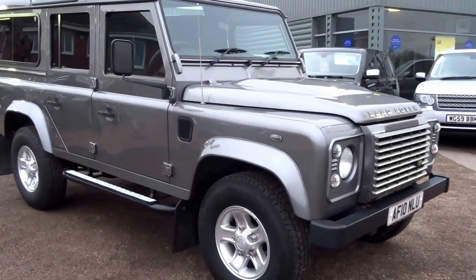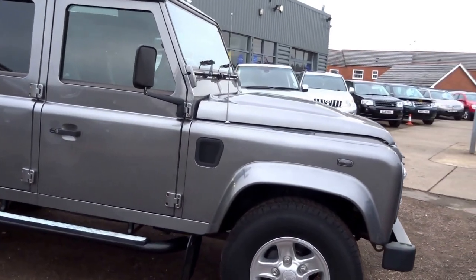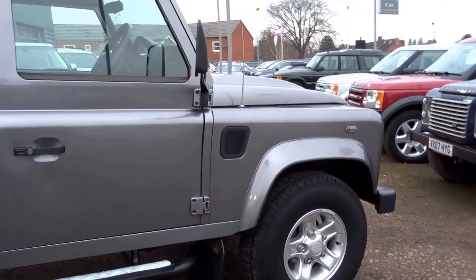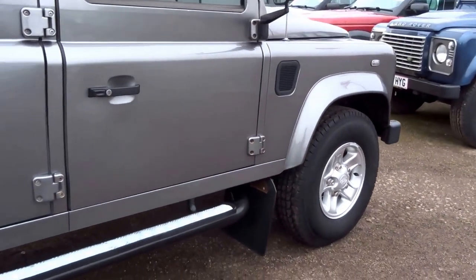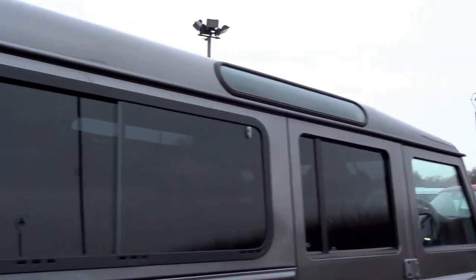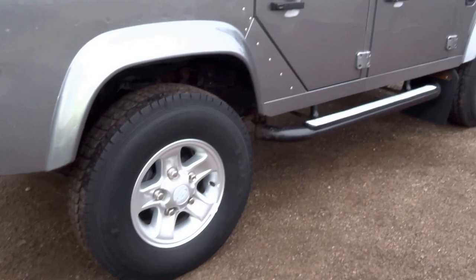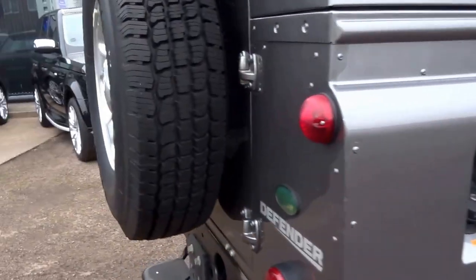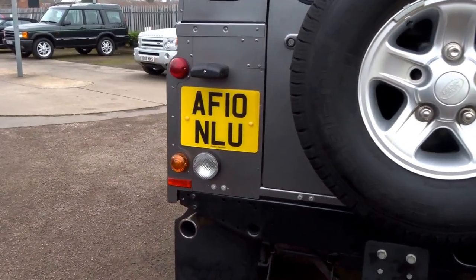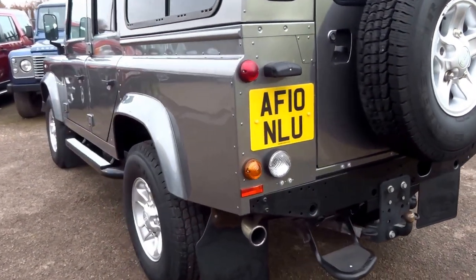We have another 110 Land Rover Defender for sale here at Country Car with ultra low mileage. This one is a 2010 vehicle and it's covered just 20,000 miles. It's only come into stock today — I'm going to do a short presentation on the car. I have to say this one is in exceptional condition. It's a six-speed manual, 2.4 diesel.